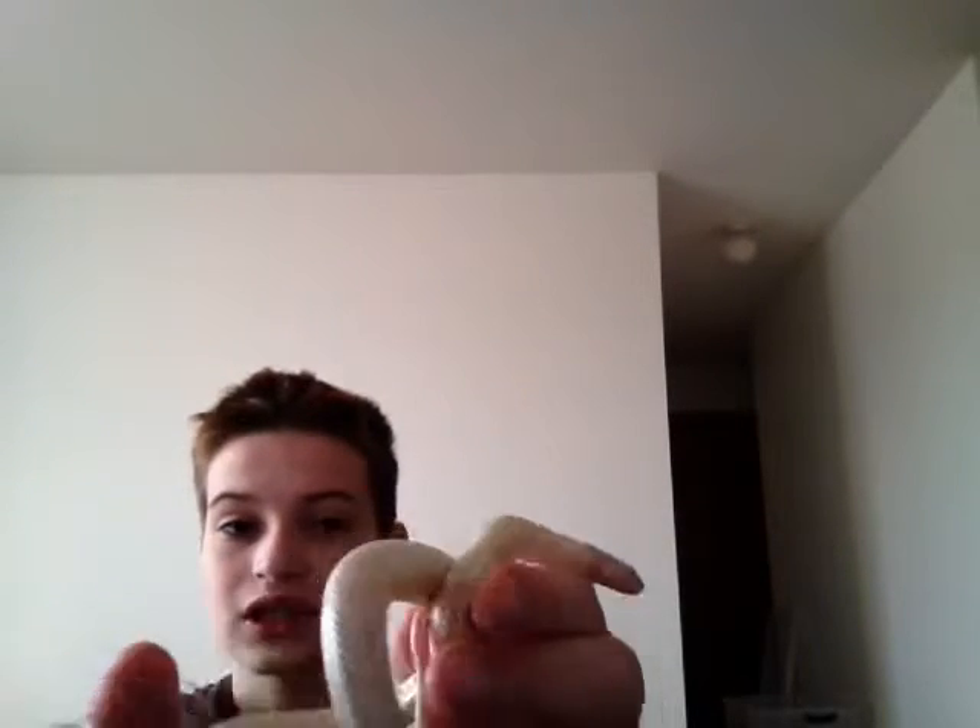I'd probably say a little bit higher than 75, probably around 77. But they are very great pets, so I recommend them. If you guys enjoyed this video on kingsnakes, see you in the next video. Peace.